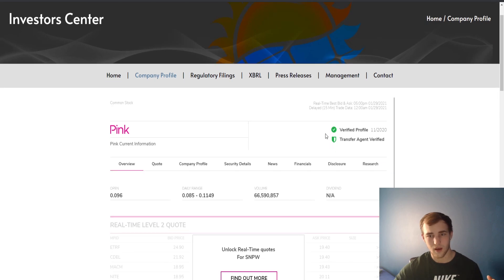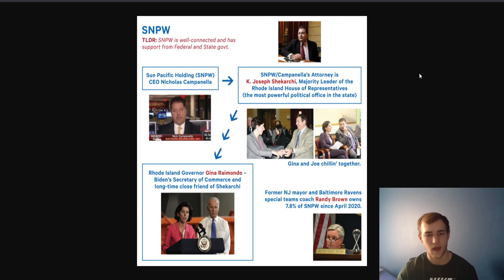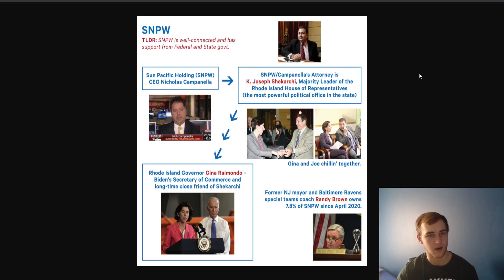They are a pink OTC stock. They verified their transfer agent is verified. So this is obviously an all-legitimate company. Let me show you these political ties that I was talking about — this is very extremely interesting.